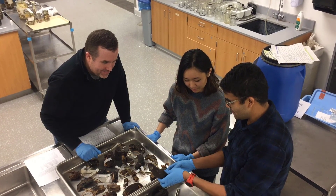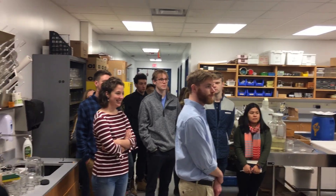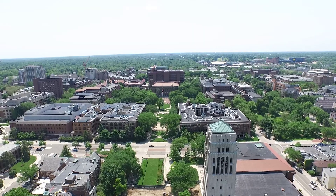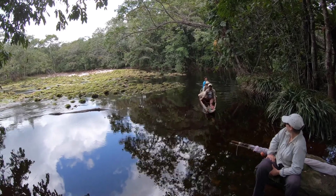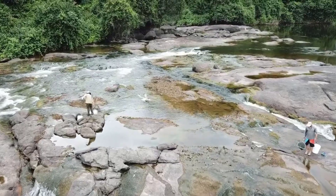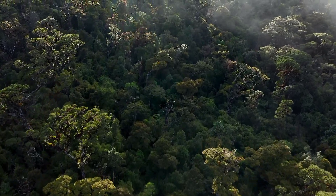Undergraduate and graduate students have unmatched opportunities to learn from and do research with the collections. Dozens of visitors, national and international, also come to study the collections each year. Partnerships across the university, with state and federal agencies, and with collaborators across the globe ensure that our collections continue to grow and remain an invaluable tool in understanding and protecting biodiversity at the University of Michigan and beyond.